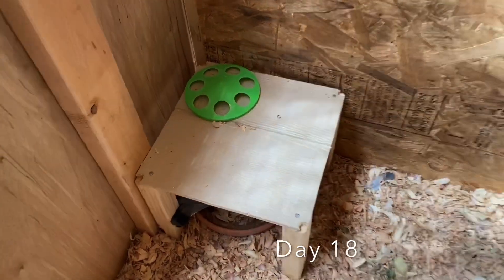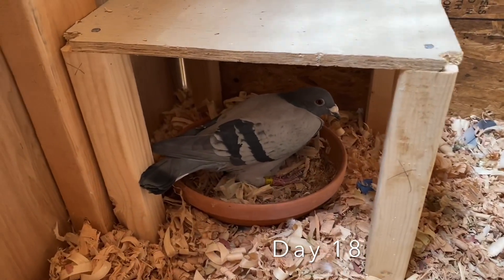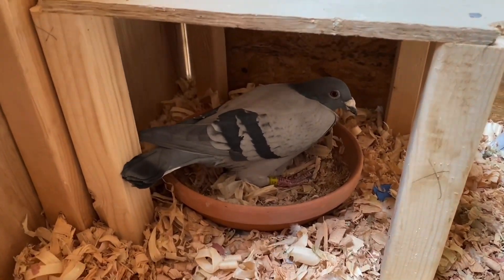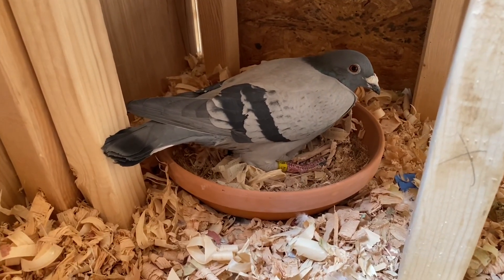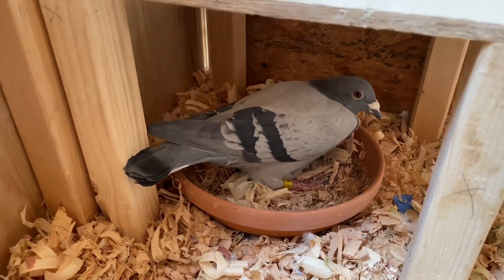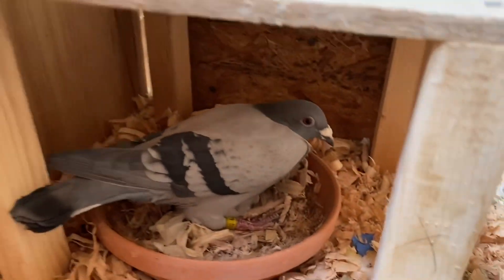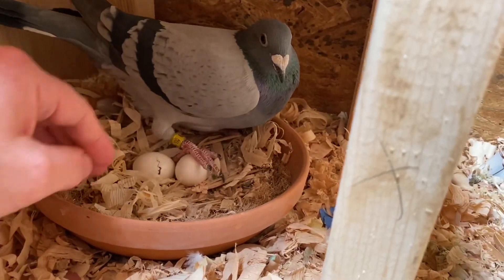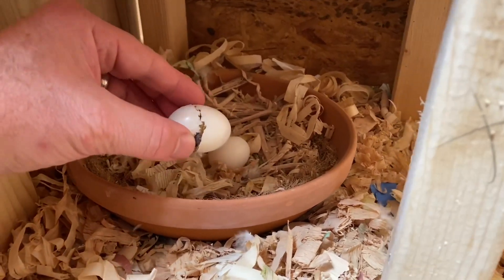Let's check in on this little guy. There's the cock sitting — Flyboy 1079. He's probably not going to like this much. Oh yeah, that one's almost out.